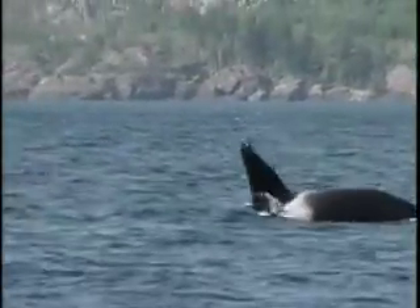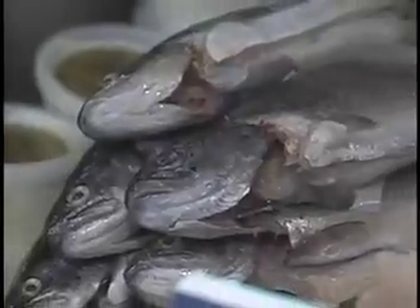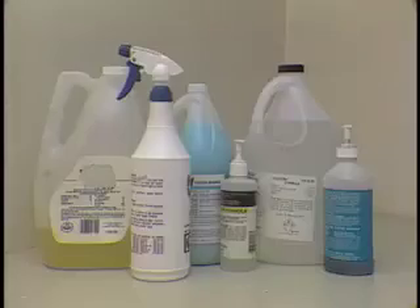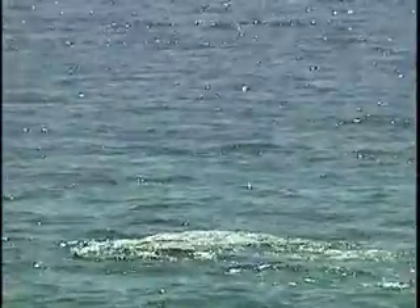Although most killer whale populations appear to be in no danger at the moment, scientists are concerned for their future. More and more fish are being taken from the sea for human consumption. Competition for limited fish stocks could threaten killer whales and other animal populations worldwide. To protect whales, people must keep their environment clean. Pesticides and other chemical pollutants can become concentrated in the blubber of whales, causing numerous health problems.